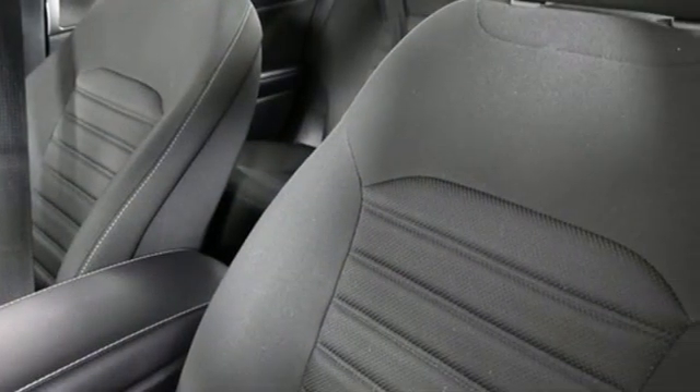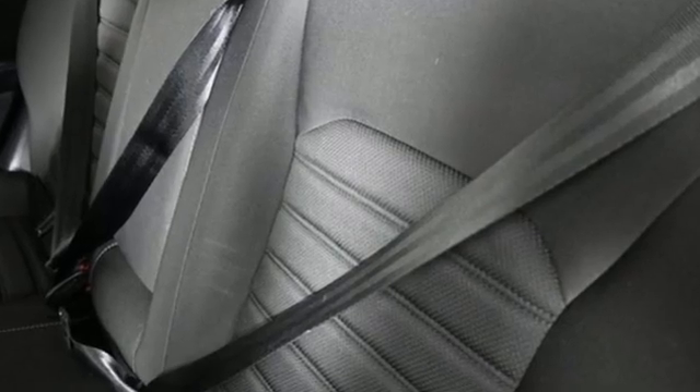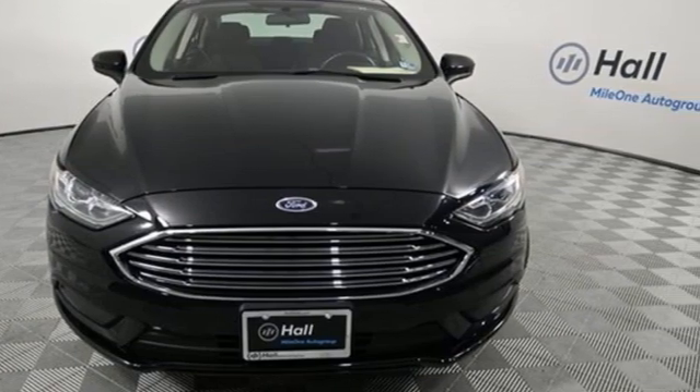Edmunds.com finds it's a light steering that yields ample feedback, and the whole package changes direction with remarkable ease. Ford, where tradition meets innovation. See it for yourself when you take it for a test drive.